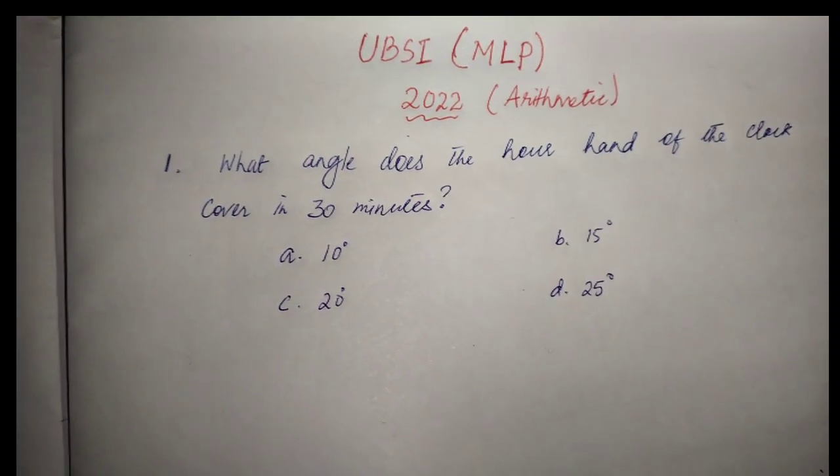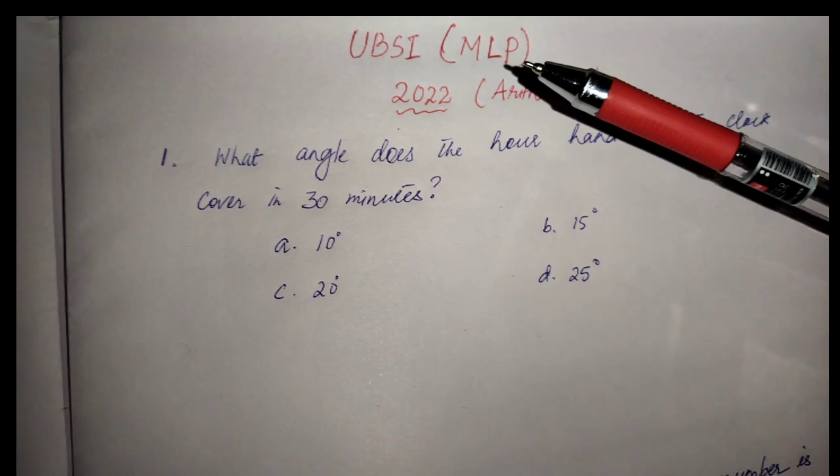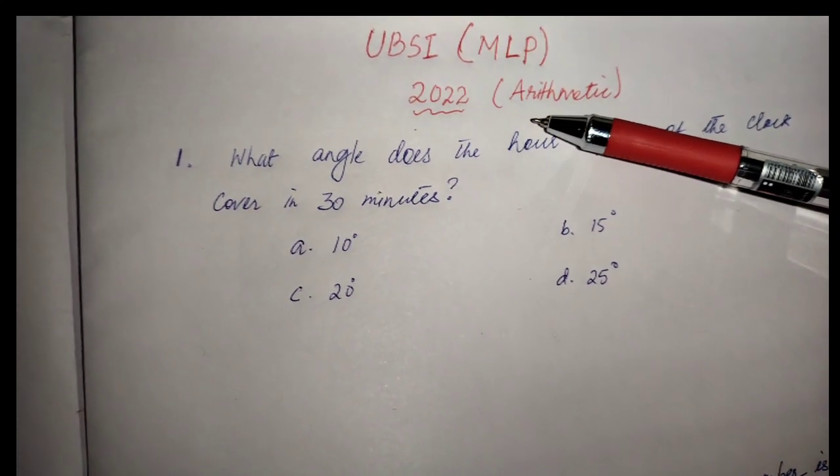Hello everyone. I'm going to take a look at the Meghalaya Police exam by UBSI. The paper is arithmetic.